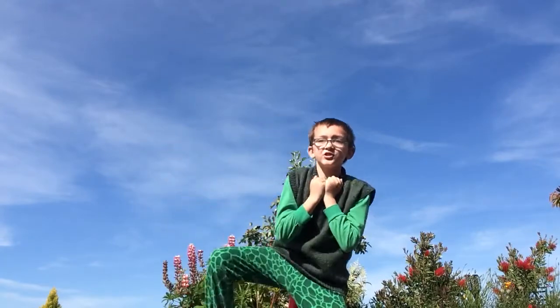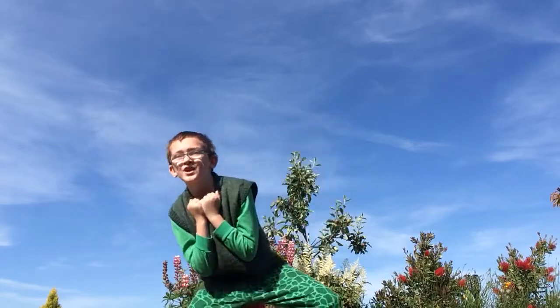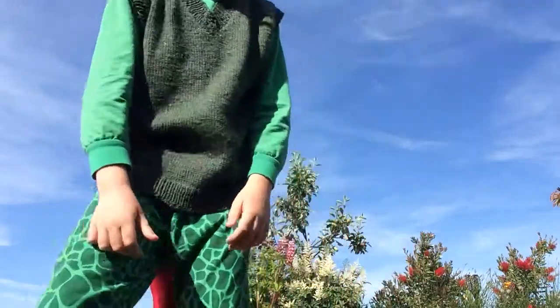I'm also wearing the dinosaur costume because I'm raising money with WWF. They keep animals from extinction — like the dinosaur. But they did go extinct. That's the end. Bye!